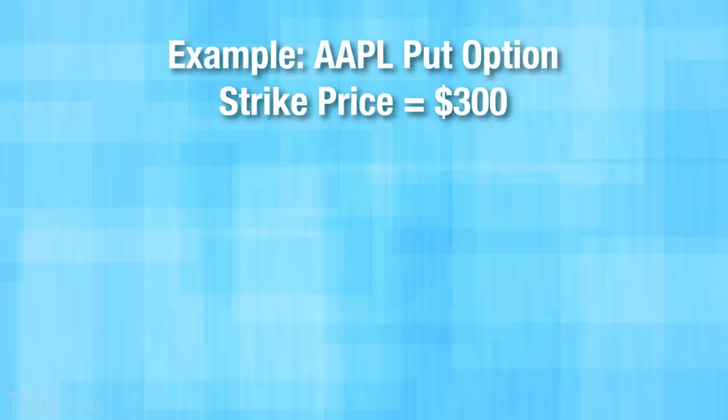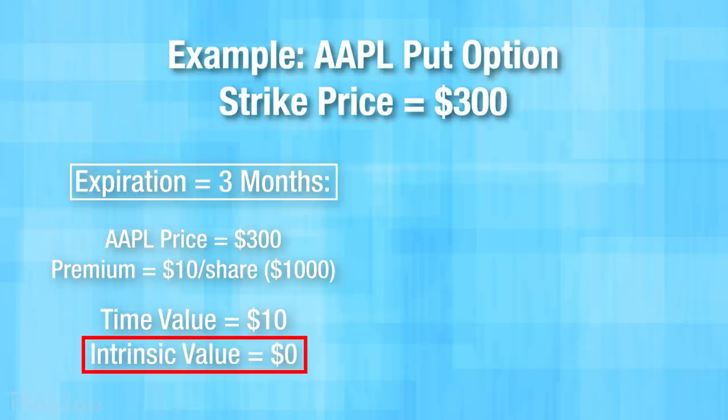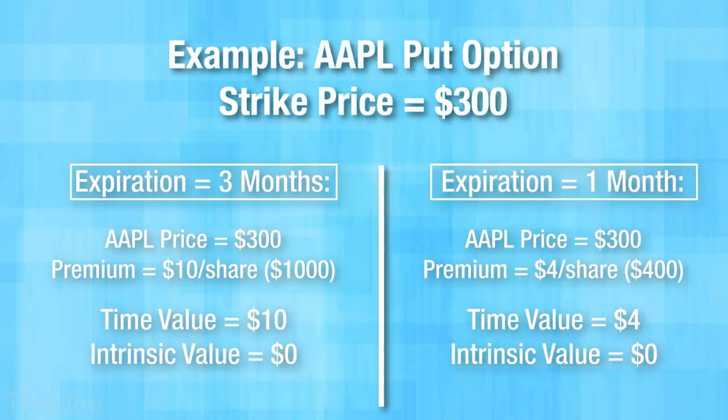Let's take our $300 strike three-month Apple put option again, where the price of Apple stock is also $300, and say you paid $10 a share for the option, so $1,000. Right now the option has zero intrinsic value because the strike is the same as Apple's price, so it would be pointless to exercise now. But right after you buy it, the contract is still worth $1,000 because of the time value, so you could resell it for pretty much what you paid right after you buy it, assuming the Apple stock price doesn't move much. But if you wait two months and Apple's price is still at $300, that time value has diminished, and it might now only be worth $400 if you went to resell it.